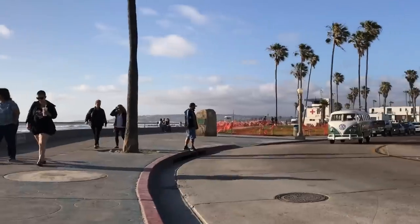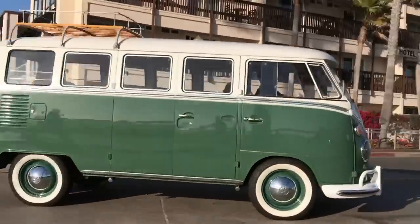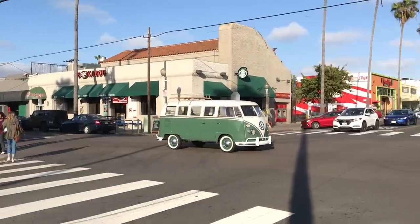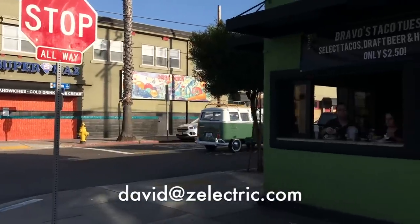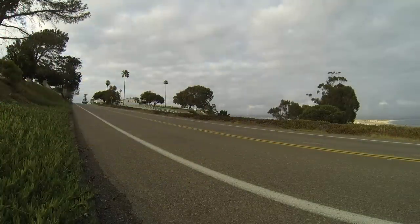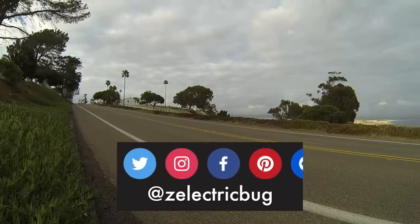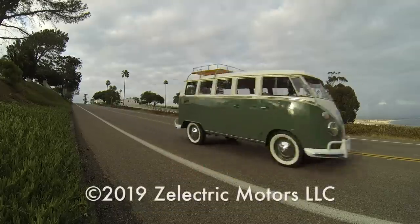That's about it. Nice aluminum roof rack on the top. Thanks for watching this far. If you'd like us to create a custom all-electric bus for you, email me: david at zelectric.com. You can follow us on Twitter, Instagram, and Facebook for all the day-to-day adventures here in the — well, most of the time — sunny San Diego. Over and out, and keep your phasers set to stun.